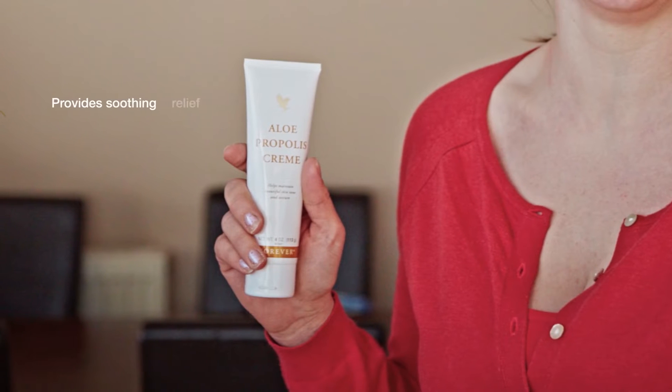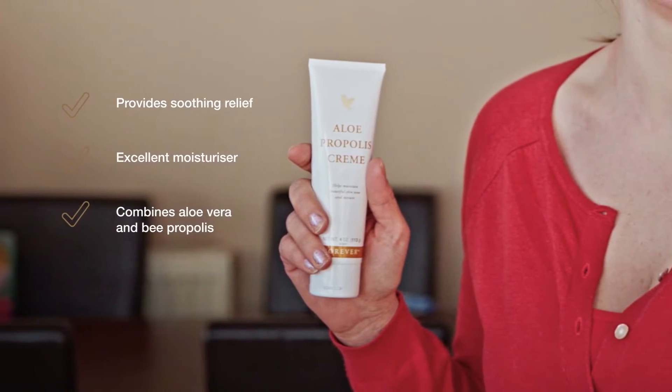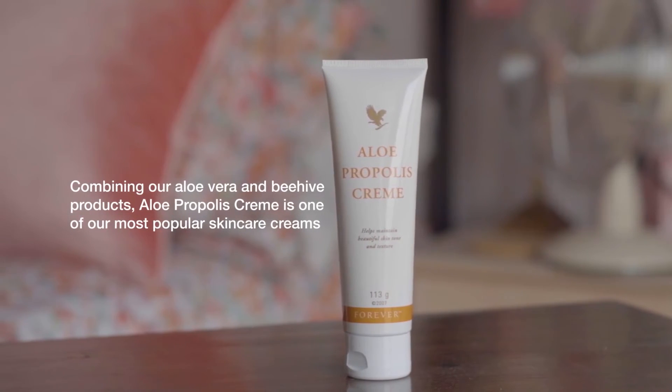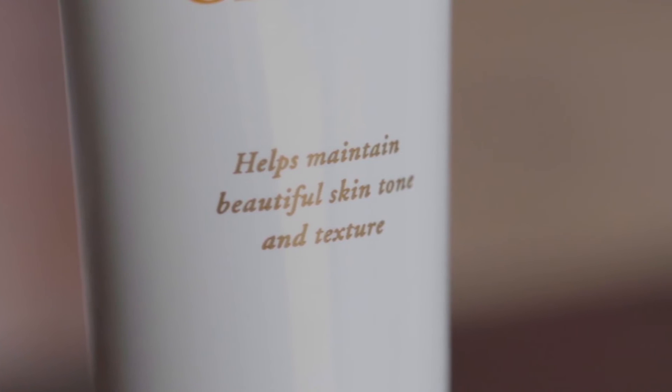We've also added soothing chamomile, one of nature's best known skincare herbs, and this helps to maintain healthy beautiful skin tone and texture. Its rich moisturising and conditioning properties make it perfect for people that have drier skin.